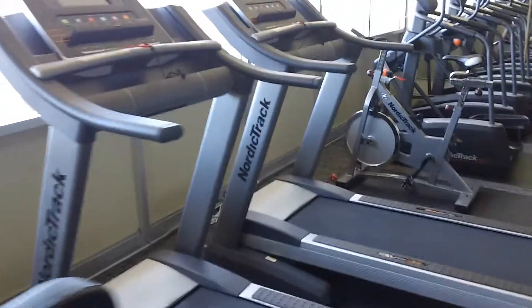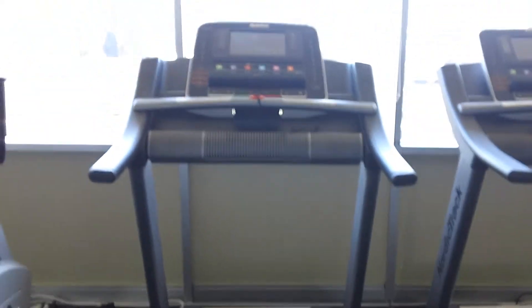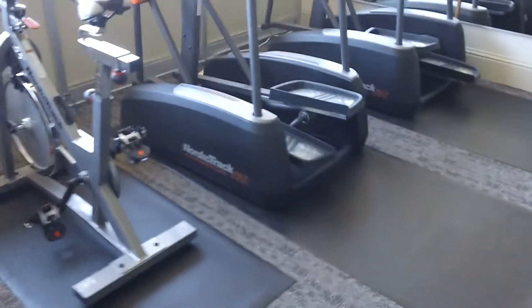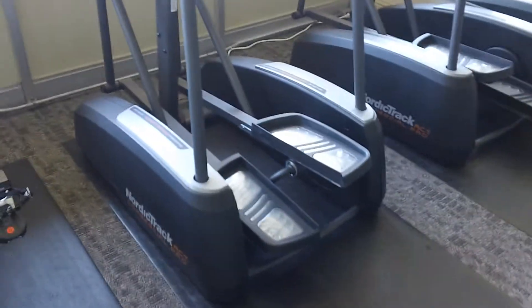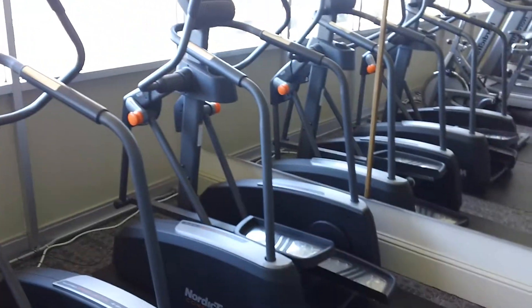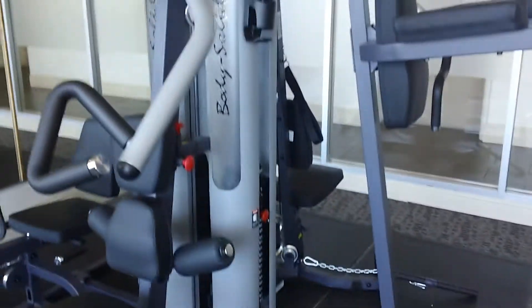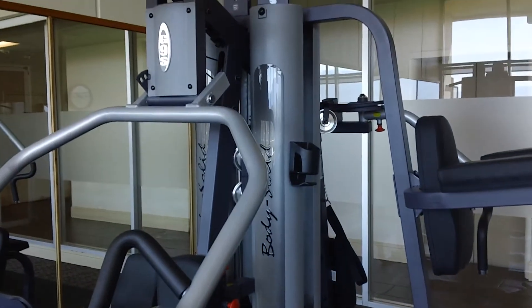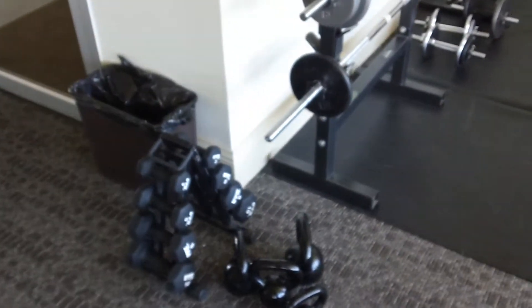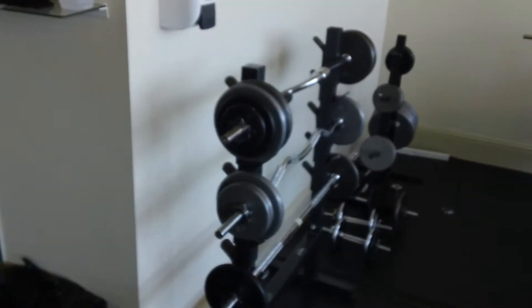You have the treadmills and the bike, the elliptical, stair steppers, and machines here. We also have the multi-purpose machine here, and there are some free weights right here.